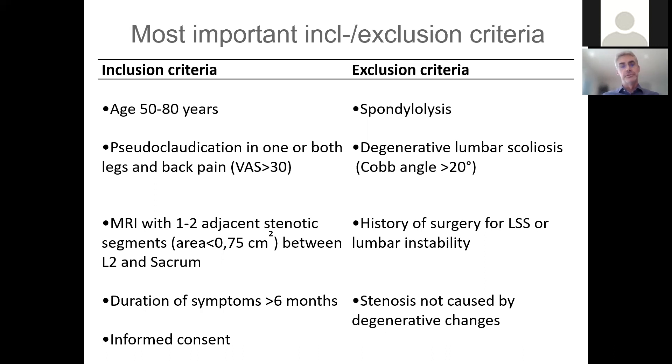Of course, informed consent was required. Exclusion criteria were spondylolysis, degenerative conditions, and history of prior surgery for spinal stenosis or instability. Patients could have been operated for disc conditions or stenosis not caused by degenerative changes.